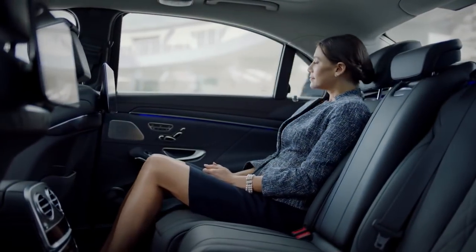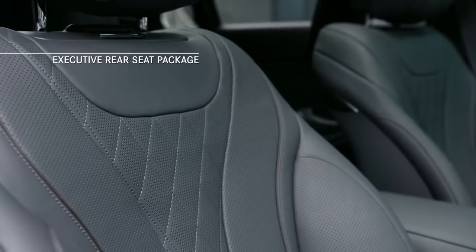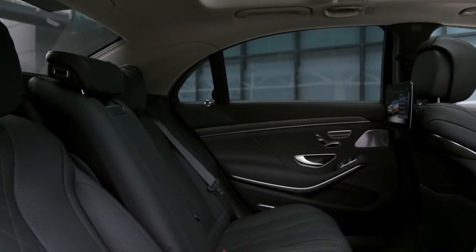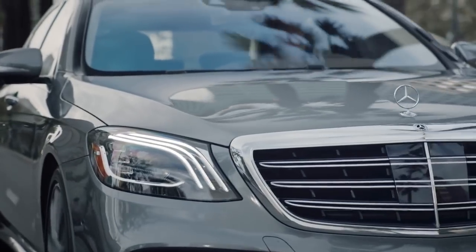You can sense it from the moment your hand touches the handle. Inside the 2018 S-Class is a haven of handcraftsmanship, where time-honored materials of wood, glass, and leather converge in harmony to soothe and stimulate the senses like never before.